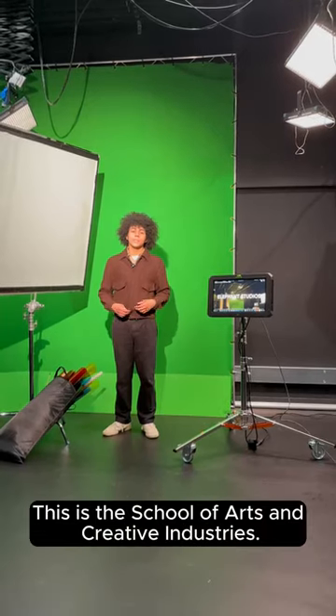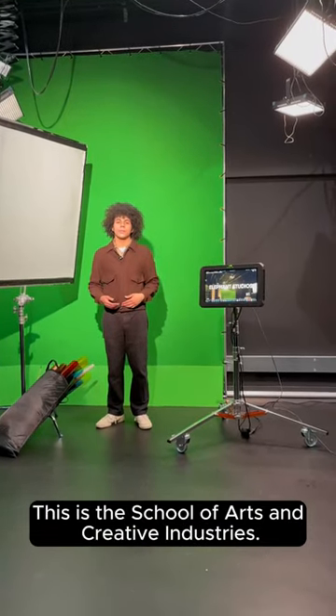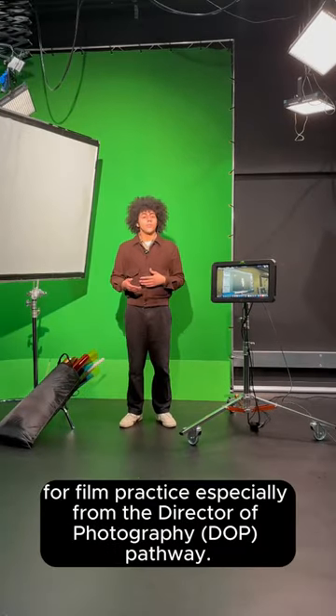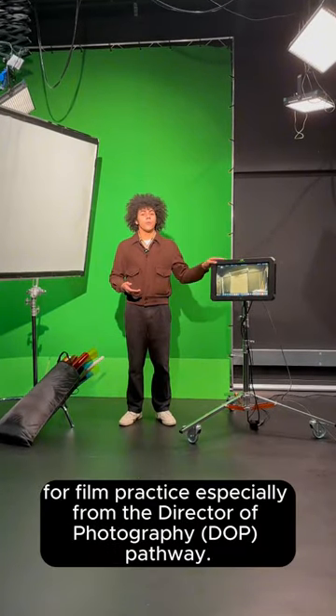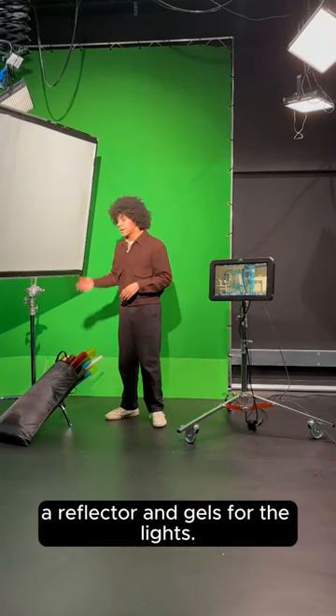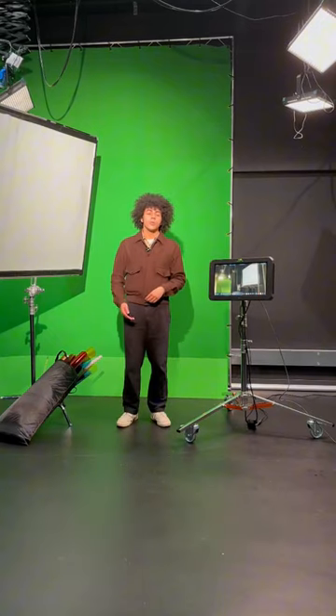This is the School of Arts and Creative Industries, and this is Studio One. This is where we have lots of our lectures for film practice, especially from the DOP pathway. As you can see, there's a lot of equipment here, like a monitor for a camera, a reflector, and gels for the lights.